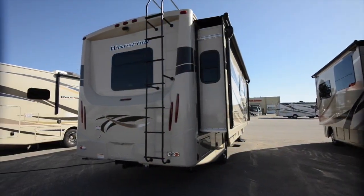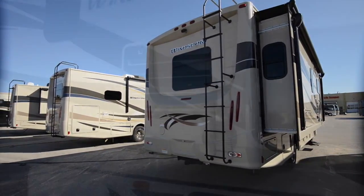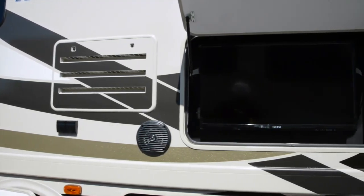It also features frameless flush mount dual pane windows, a rear ladder, 8,000 pound trailer hitch, and a 32 inch LED TV and Bluetooth enabled speakers.